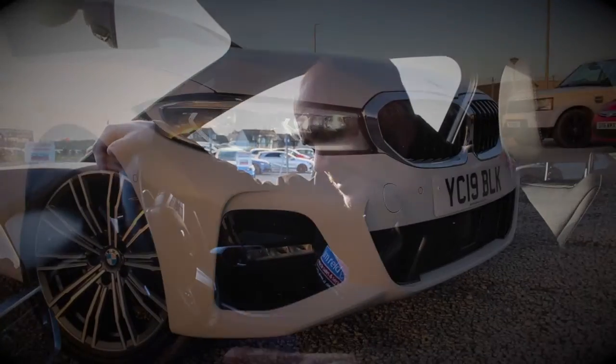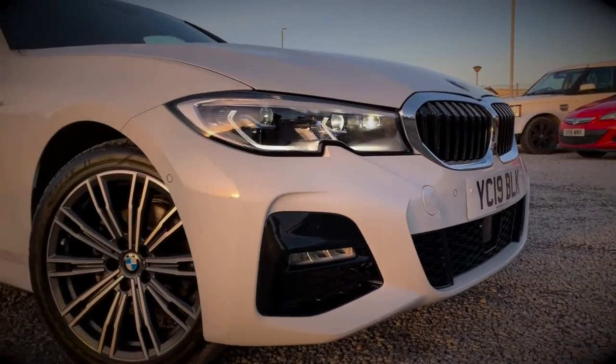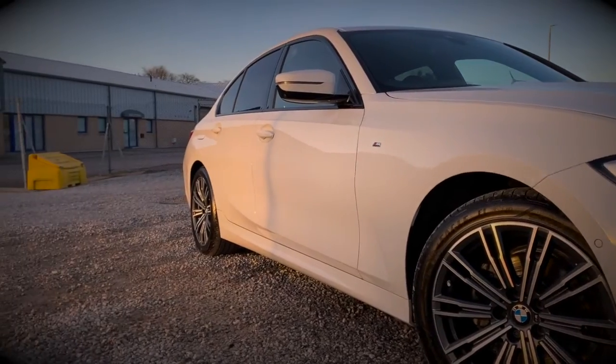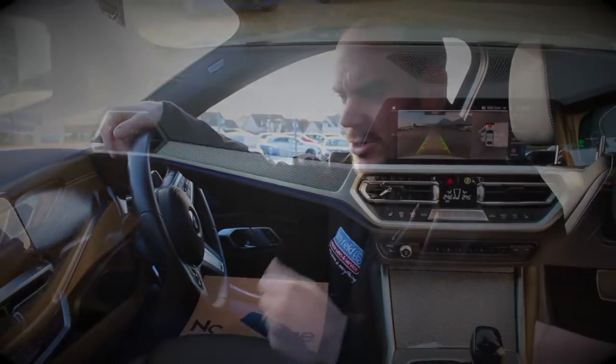So with this being the 320d M Sport, it comes loaded with features. For example, you step into the car, it's got a lovely full black leather interior, heated seats at the front of course, and then you've got things like the start-stop button here, a touchpad for your massive display on the front here for your satellite navigation, your mobile phone, your apps, and so on and so forth.